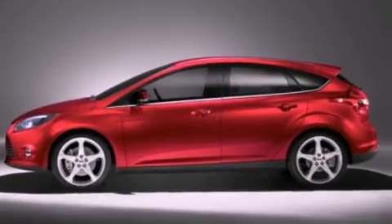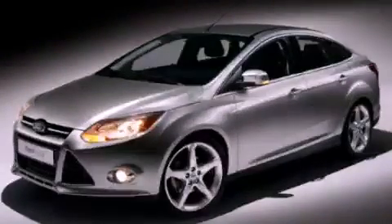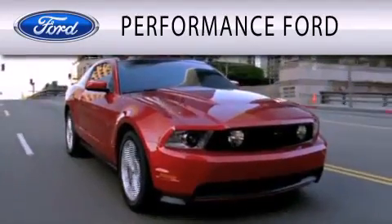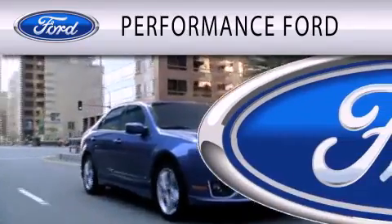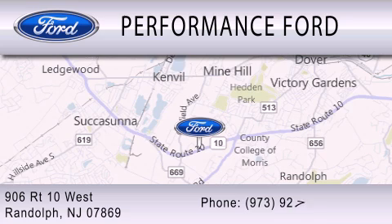This vehicle won't last long at this price. Call and arrange a test drive now. Performance Ford is dedicated to doing everything possible to ensure that the experience you have selecting your vehicle is as pleasant as possible. We're located at 906 Route 10 West in Randolph.